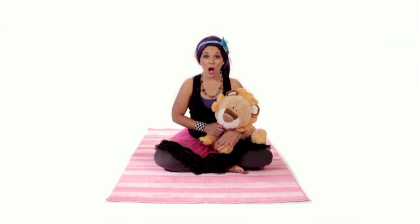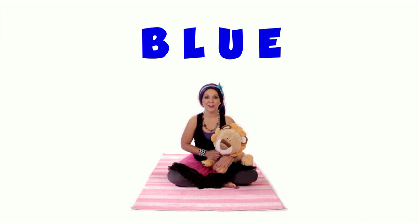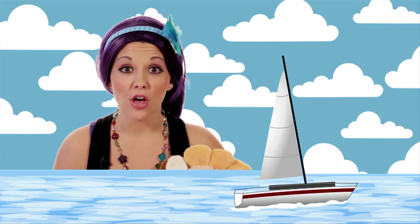Hi Bananas! Welcome back to Tea Time! Leonard and I were learning all about the color blue! B-L-U-E — that spells blue! There are two really big things outside that are blue — the sky and the ocean! Both of those are blue! And look — my headband is blue too!